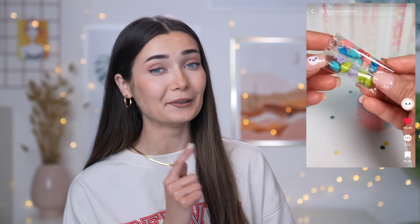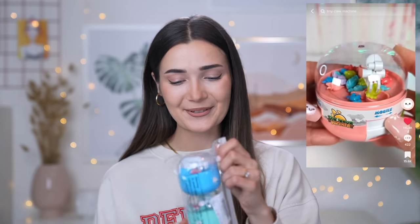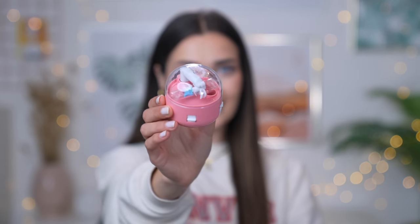Moving on to the next viral product - I'm most excited for this one because I'm a big kid at heart. This TikTok has 1.1 million views and features a mini claw machine toy - though it could double as a pill or vitamin dispenser. I've always loved claw machines, and this one isn't rigged because you control it yourself. I ordered it from Amazon as a set of three. Going for the pink one - it's absolutely adorable!